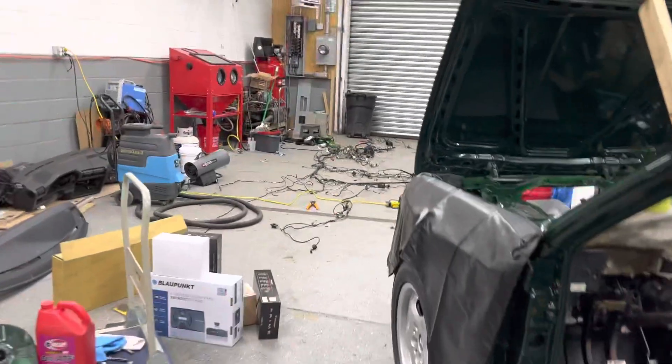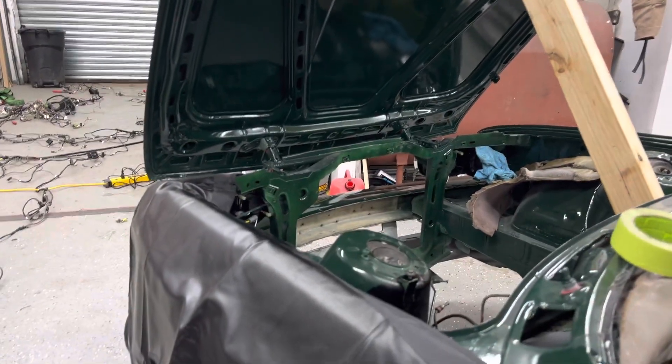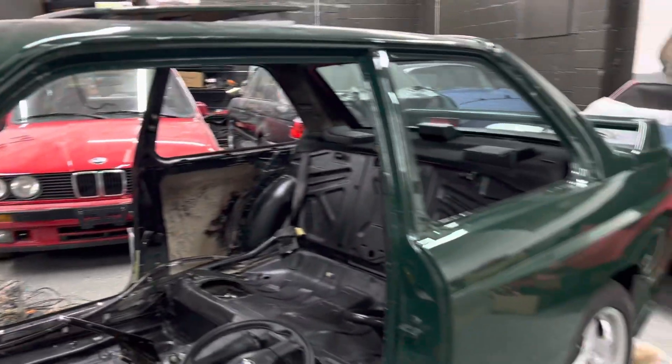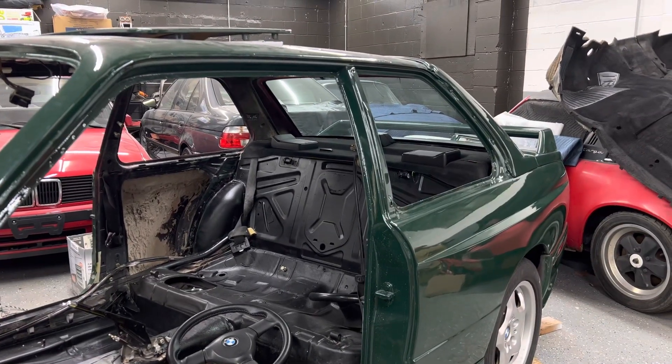I have many more cars — I have two 190Es, the 2.3-16 valve Cosworths, that I'm going to be featuring on the channel. Just restarting this whole thing. Hope you guys watch the videos and like them. Thank you so much, we'll see you next time.